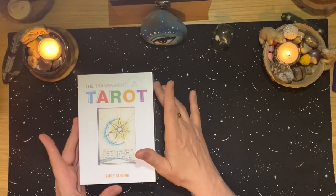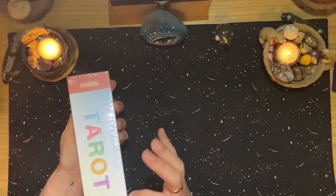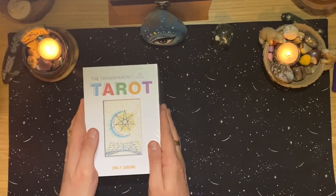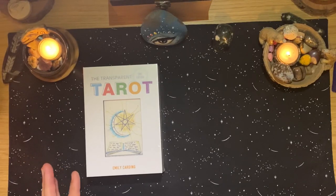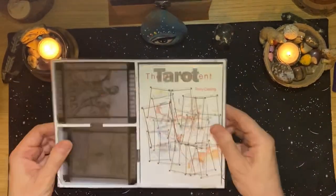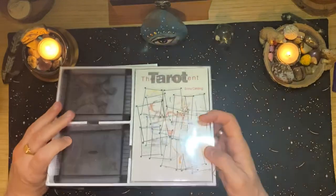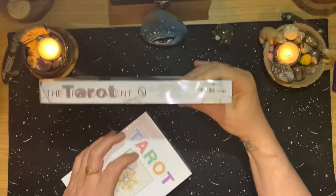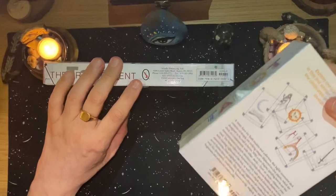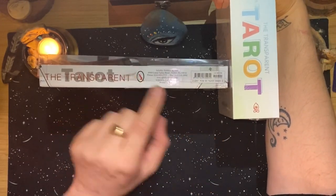This is the second edition of the Transparent Tarot by Emily Carding, released by Red Feather over at Schiffer. This is a really heavy deck. I do have the first edition of the Transparent Tarot, which was also released by Schiffer before they were using the Red Feather emblem. You can see the difference — Schiffer has always used this red feather type logo, but their Red Feather arm now has this little combined logo.